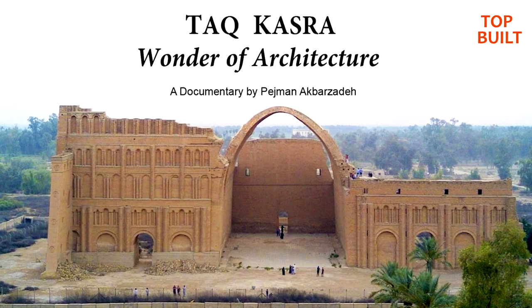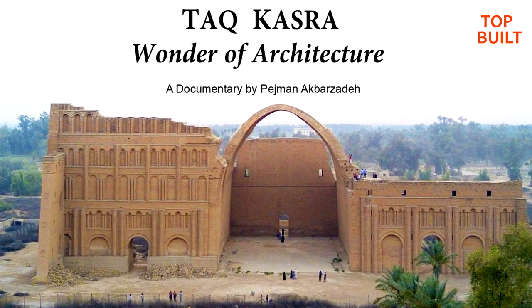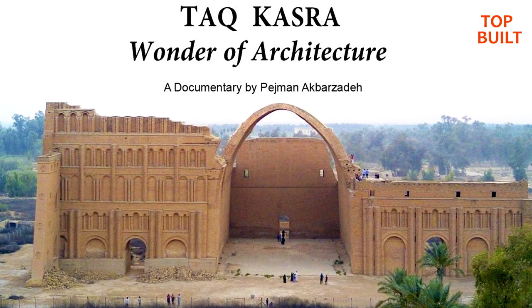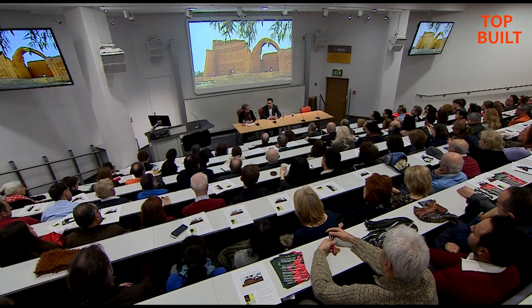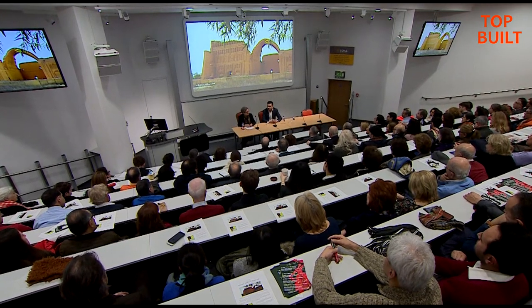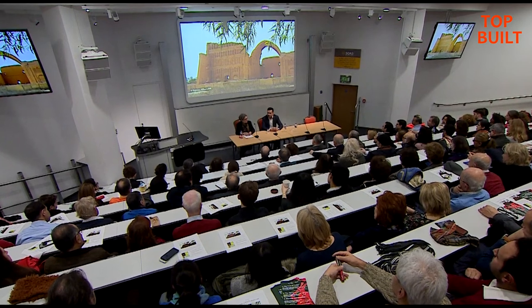Documentary: A documentary titled "Qashra's Arch: Architectural Wonders," made by Pejman Akbarzadeh about the history of this ancient building, was screened for the first time in February 2018 in Britain.